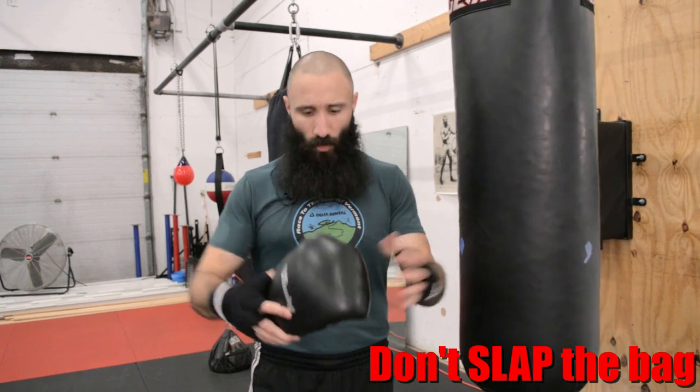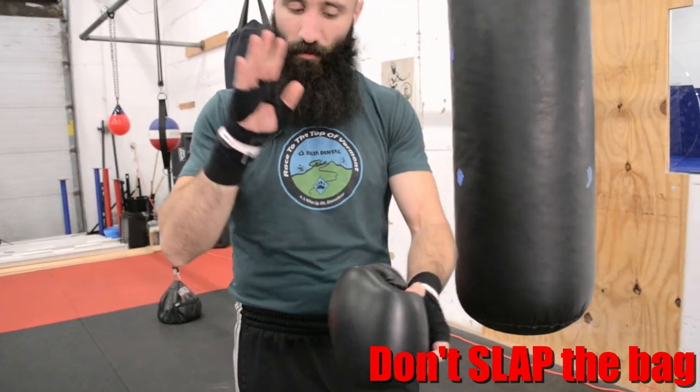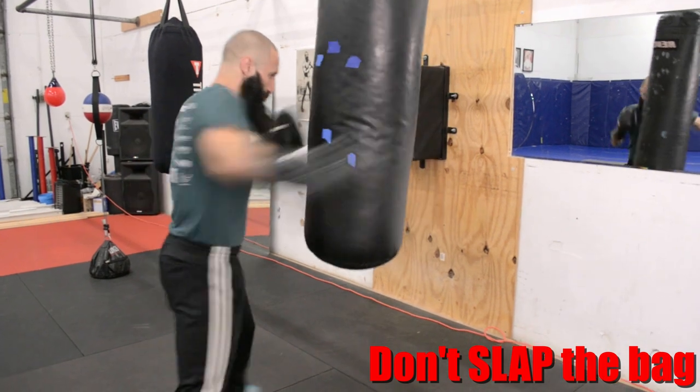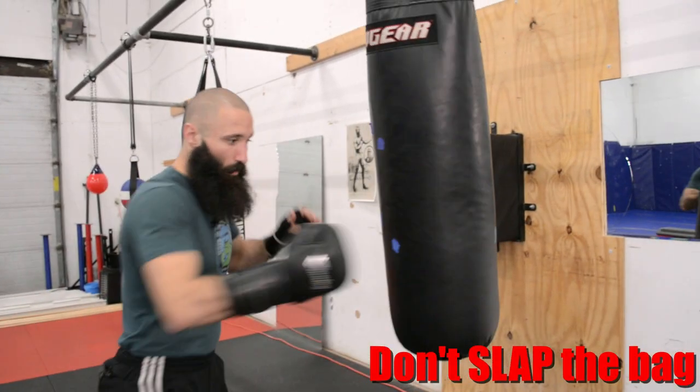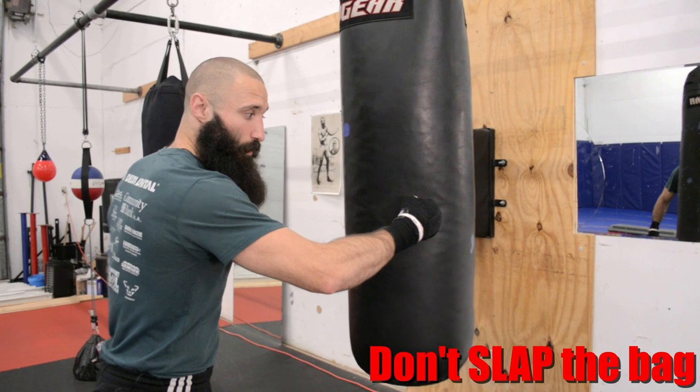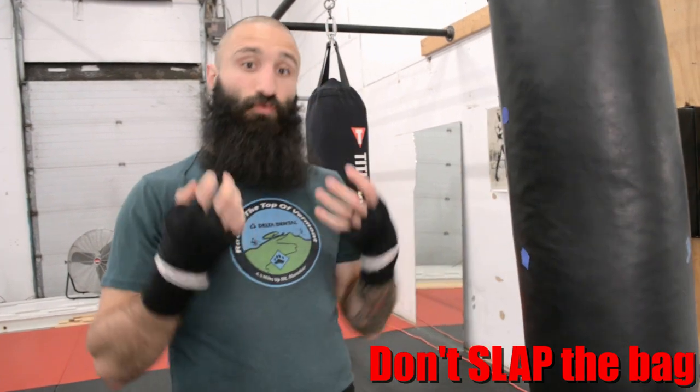Don't slap the bag. Modern boxing gloves are very accommodating for poorly structured punches. With this glove I can hit with the back of the glove, I can hit with the thumb, I can hit with my door-knocking knuckles and I'm not usually punished for that. You see this a lot when people are throwing hooks on the bag — they slap. They make contact with the wrong part of the glove. And it sounds good, but if you didn't have this glove protecting you, I can't throw like this without injuring my thumb, without injuring my hand, and I'm not going to be delivering as much force.